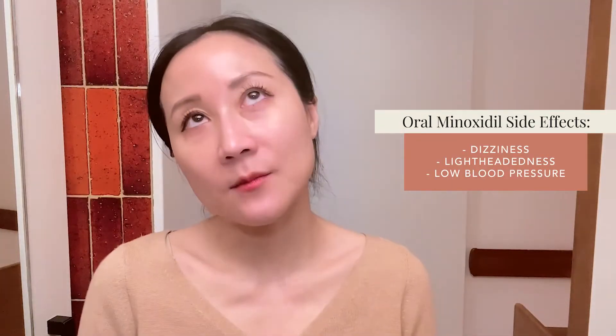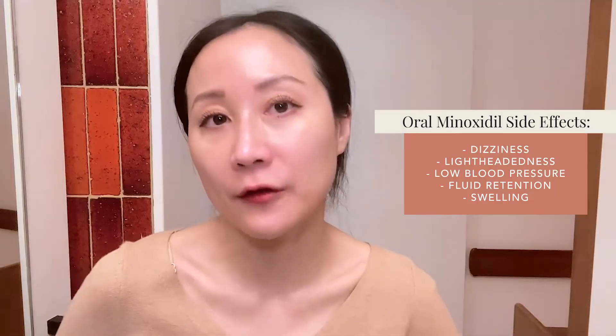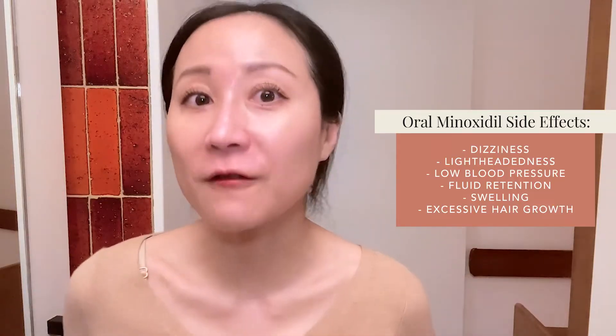The downside of oral minoxidil is that it does have more side effects. Because it is a blood pressure medication, it can cause dizziness, lightheadedness, and low blood pressure — it's not ideal for individuals with a history of heart or kidney disease. Because it dilates blood vessels, it may cause fluid retention and swelling, especially in the lower legs. Lastly, compared to the topical form, it may cause more unwanted hair growth on other parts of the face or body — for women this could mean hair on the cheeks, chin, or forehead.